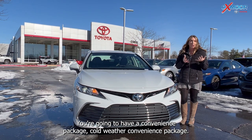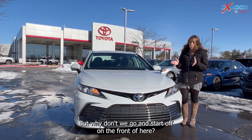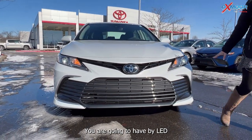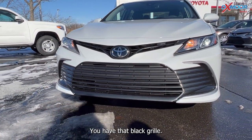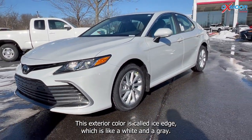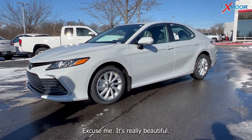You're going to have a convenience package and a cold weather convenience package. I'll go over some of the things that you get with that, but let's start on the front. You are going to have bi-LED headlights, LED daytime running lights, and a black grille. The exterior color is called Ice Edge, which is like a white and a gray — it's really beautiful.